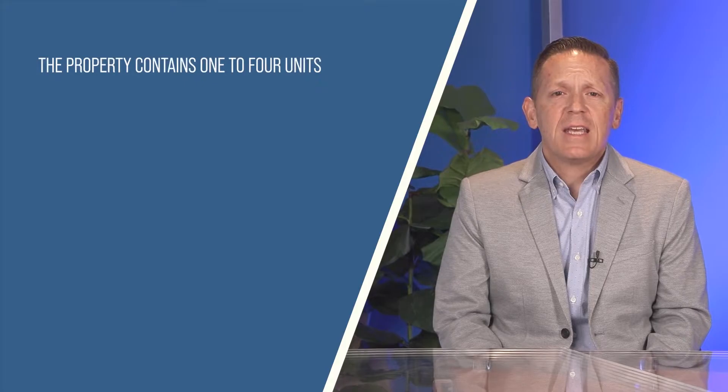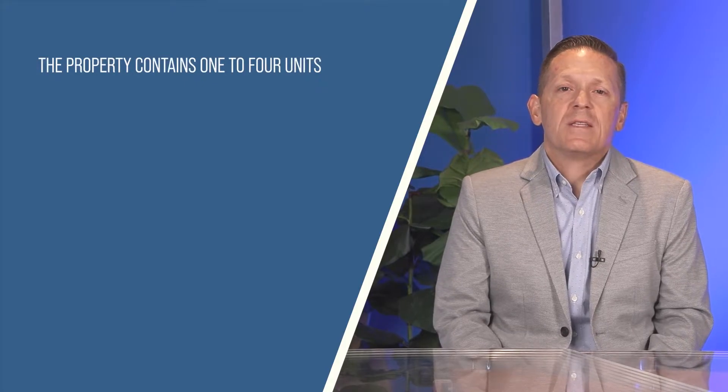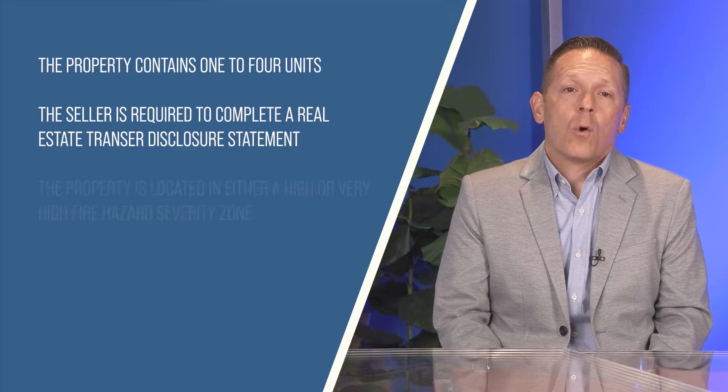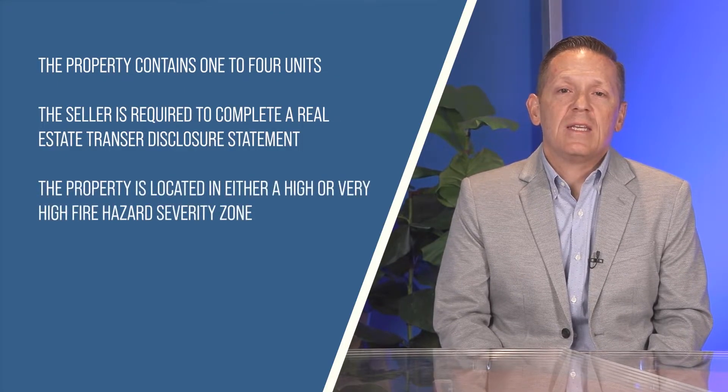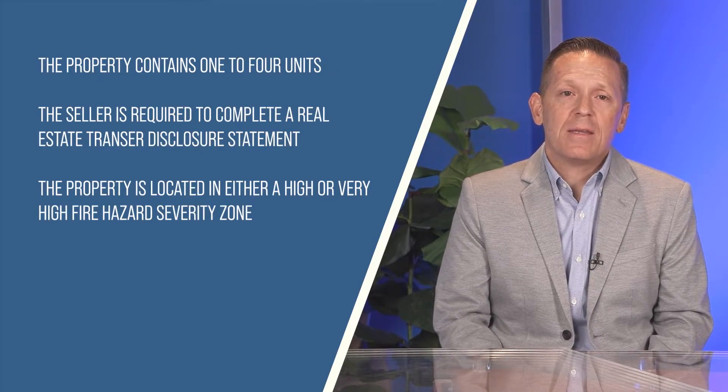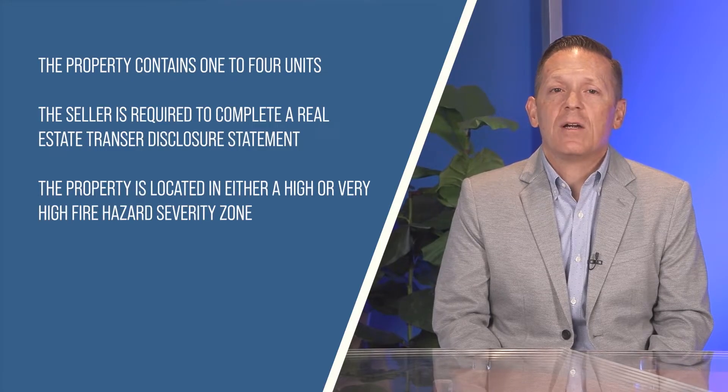Moving on to the Defensible Space Compliance. A client will only have to comply with the Defensible Space Law if all of the following conditions are met. 1. The property contains 1 to 4 units. 2. The seller is required to complete a Real Estate Transfer Disclosure Statement. Or 3. The property is located in either a High or Very High Fire Hazard Severity Zone. If any of the three conditions is not met, the client does not have to complete paragraph 3.